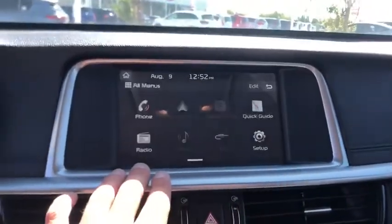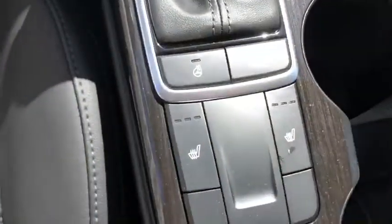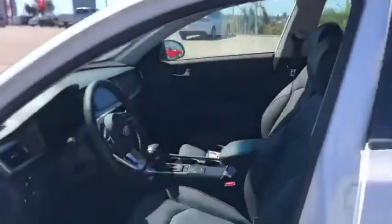In the center you've got the nice 6-inch touchscreen display with Android Auto and Apple CarPlay. Down in the center here you have your selectable drive modes, your heated steering wheel, and heated seat controls.